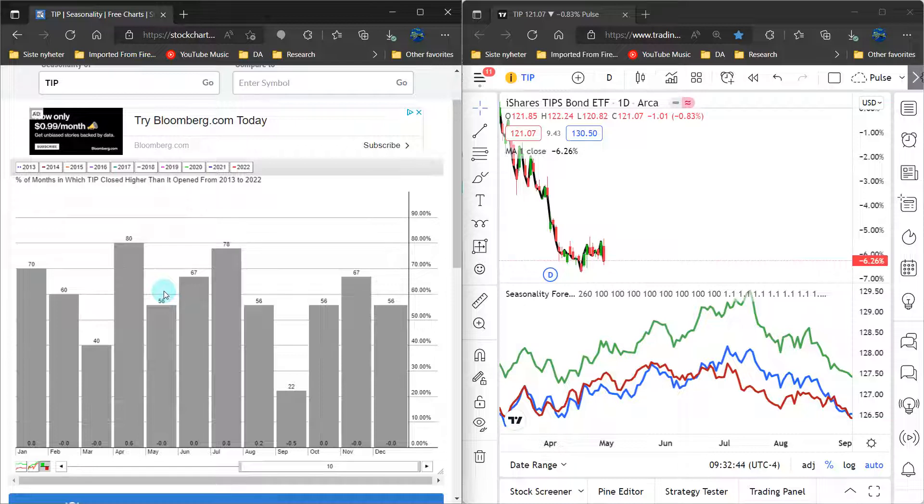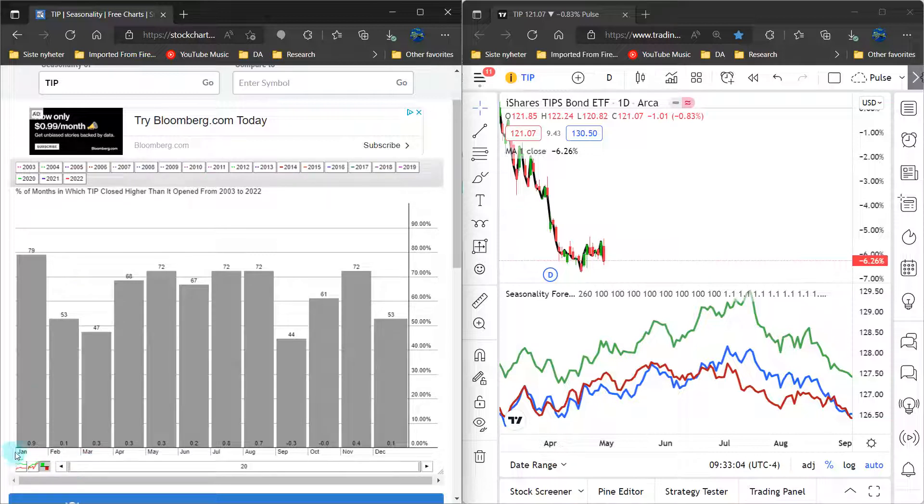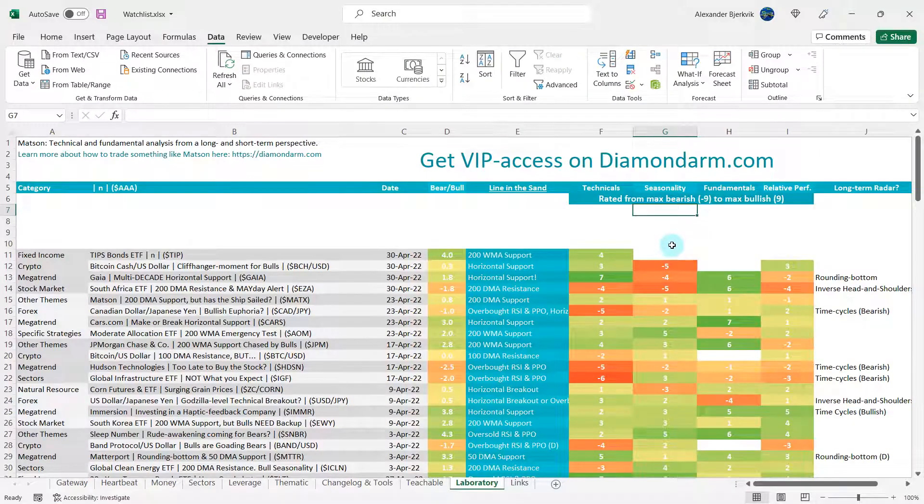Over the last 10 years, May — the coming month — only closes higher 56% of the time, but June and July are even better. Looking at 20 years of data, going from April to May we move into one of the strongest months for the TIPS ETF, closing higher 72% of the time. June, July, and August are also very good. Basically, the coming months are very favorable to the bulls. Given that, I will give the bulls a 6. The seasonality is bullish.